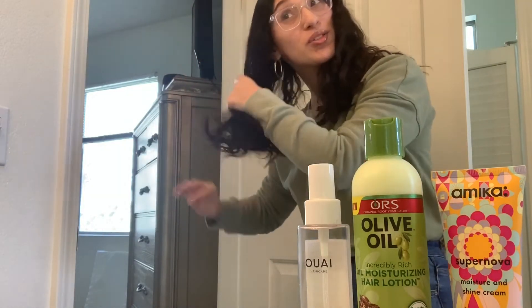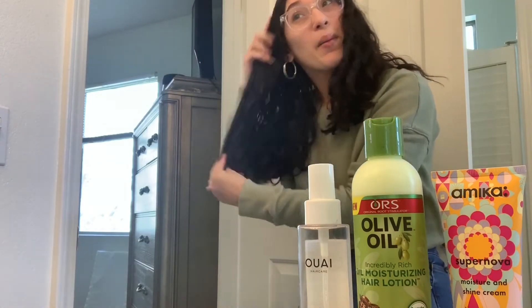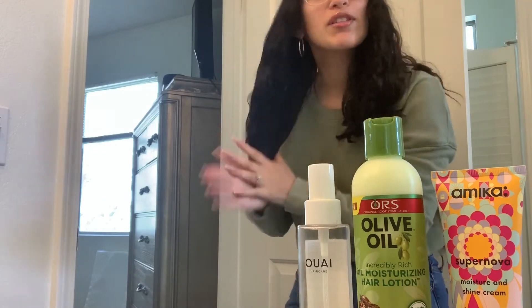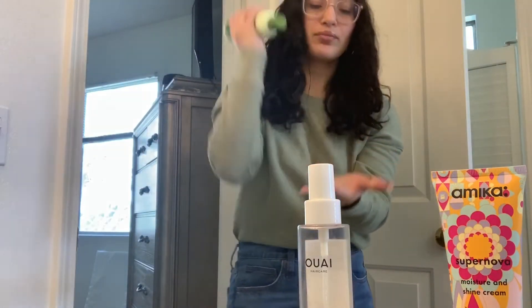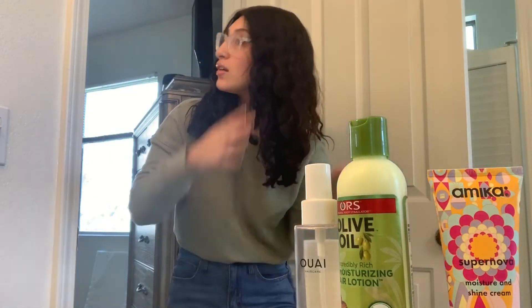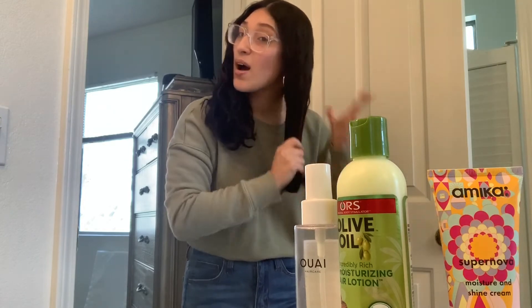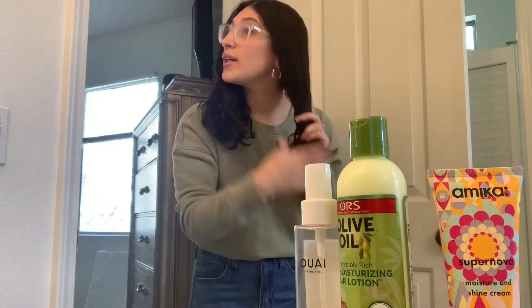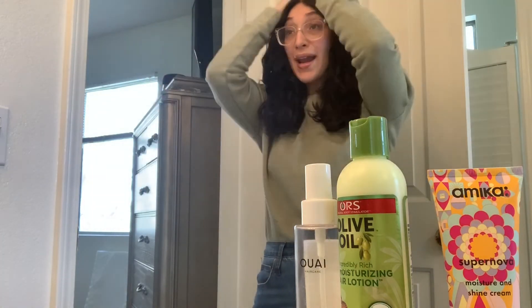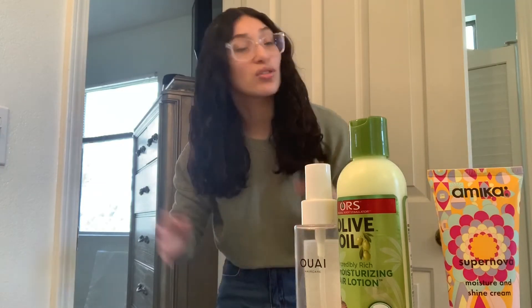My baby just woke up so now I'm really on a time crunch, but I still have my hair sectioned off and I'm just running these products through my hair. All these products smell really really nice. I like using that middle one when my hair is damp — when I get out from washing my hair it really makes my hair look really pretty.